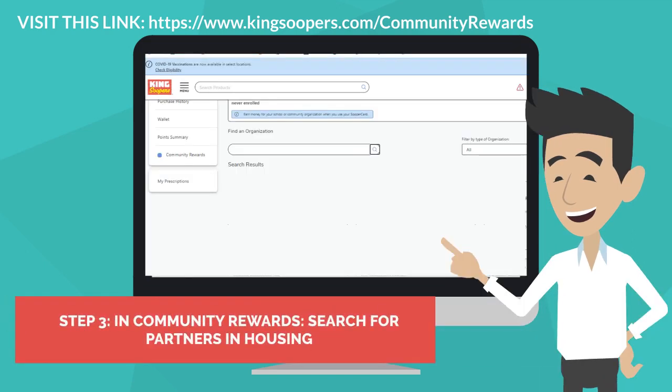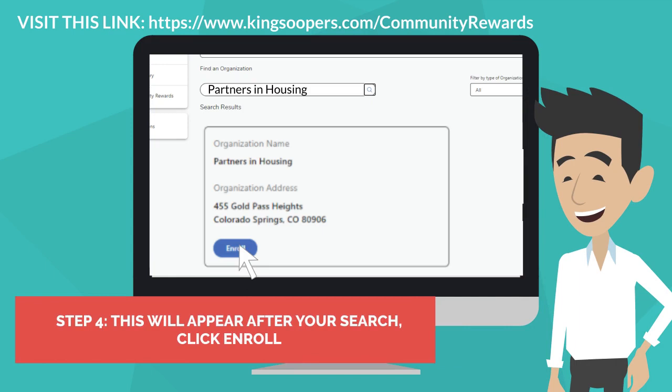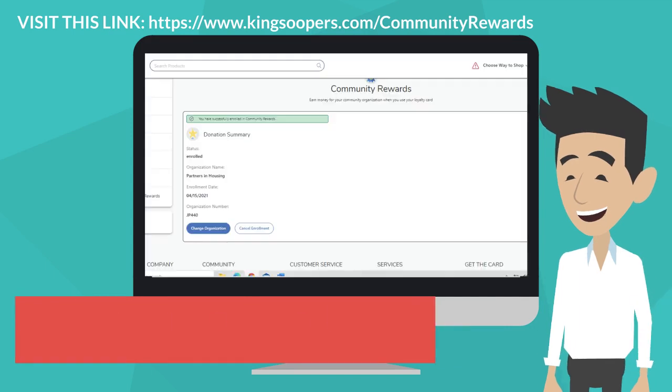Step 3: In Community Rewards, search for Partners in Housing. Step 4: This will appear after your search. Click enroll. You are now enrolled.